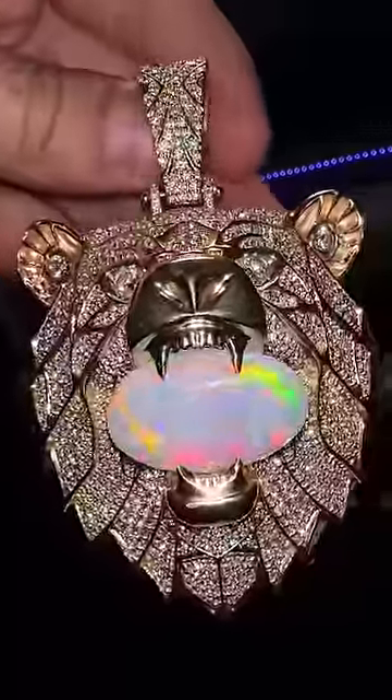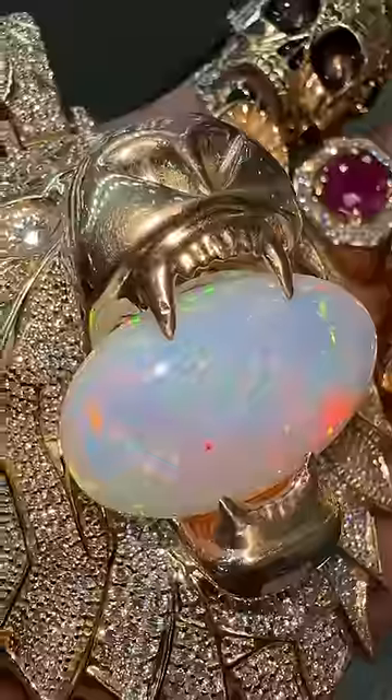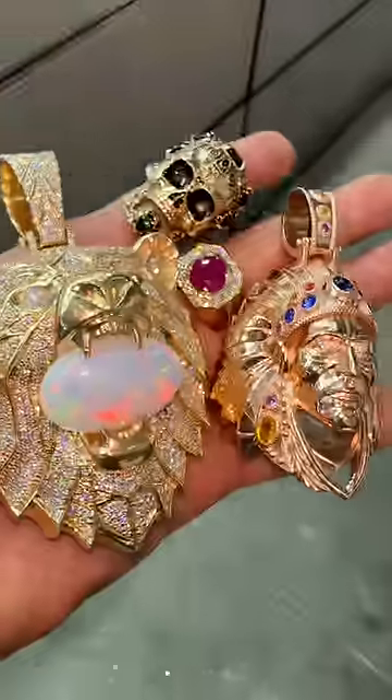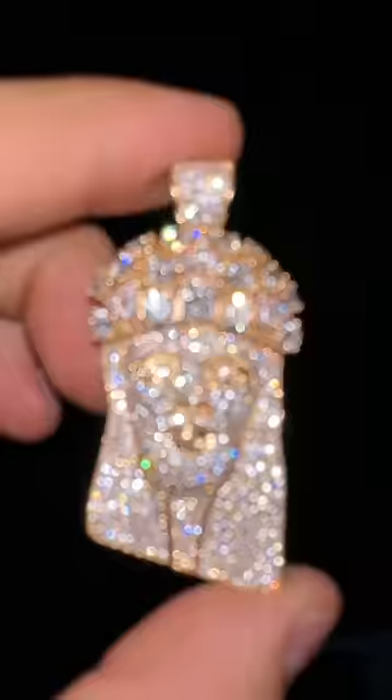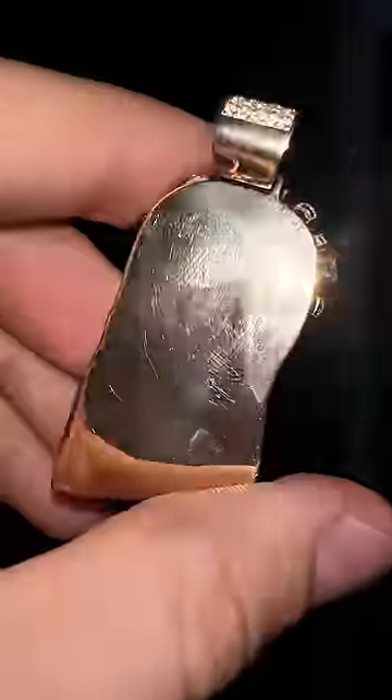147 grams of gold, the grizzly bear story on the back, and a 34 carat monster opal in the jaws. This is a premier 101 piece — 8.27 carats of natural diamonds in this one.